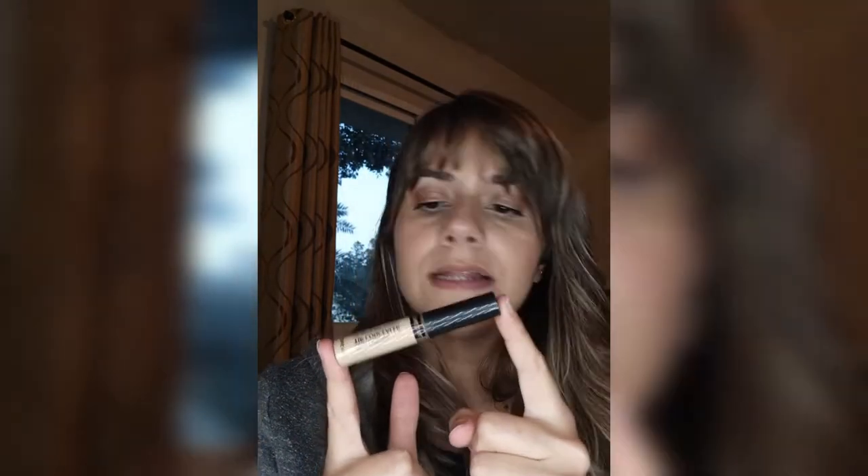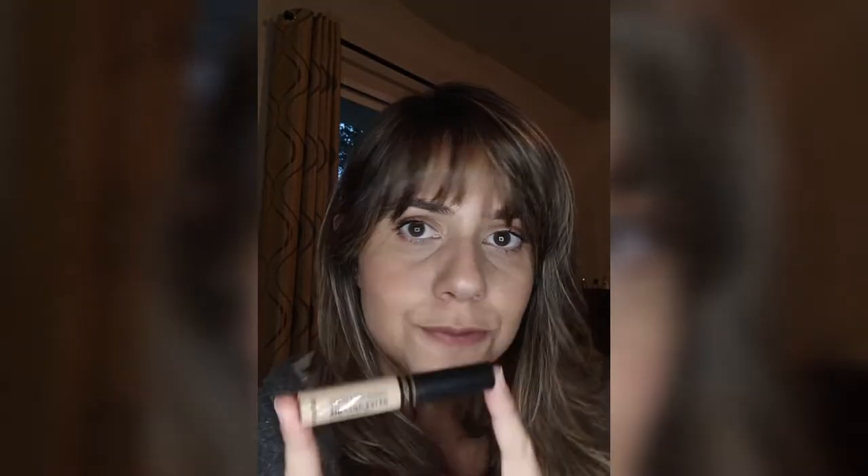Then, of course, concealer. My go-to favorite is the Tip Cover Perfection Tip Concealer by The Saem — it's a Korean brand. I love this, I cannot stop raving about it. I want it to be available here in the Middle East, or in Europe, or wherever. Please, The Saem, come to us with this because I love it. It doesn't cost a lot, it does its work, it covers, it stays, it doesn't get into the wrinkles, it doesn't move. It's really a good product.